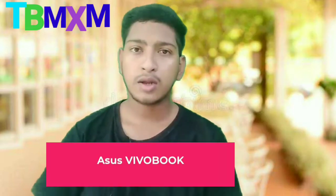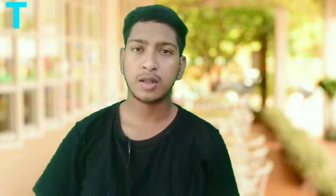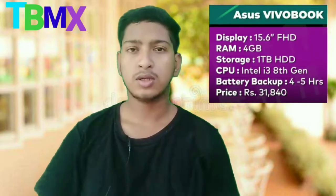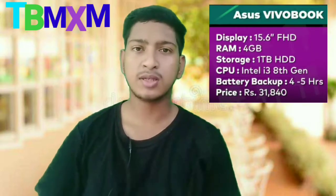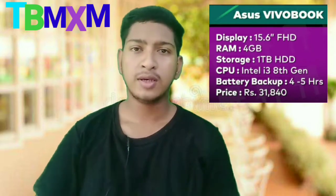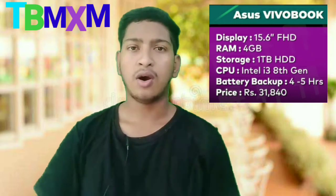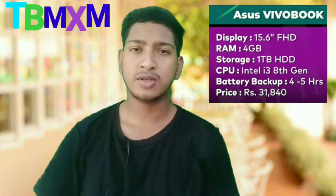The 5th number laptop is priced at Rs. 31,850 — approximately Rs. 32,000. It has a 15.6-inch FHD display, 4GB RAM, 1TB HDD, and an 8th generation processor.